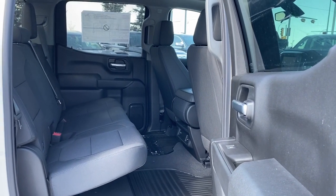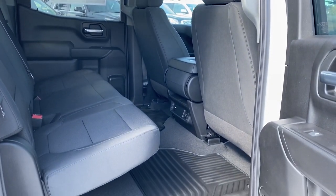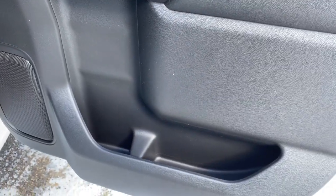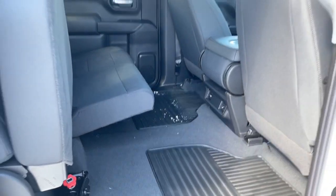Next, we'll take a look inside the back of this six-passenger truck. As you can see, there's lots of head and leg room for those passengers riding in the back. On the passenger door, we've got power windows and a cup holder and a little storage compartment. Our rear seats fold up with ease for some under-seat storage.